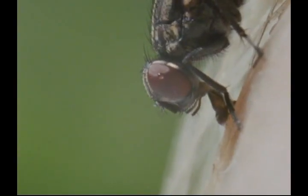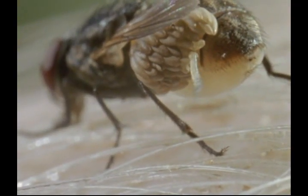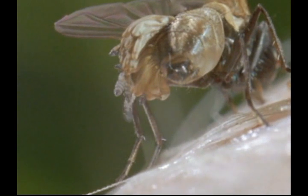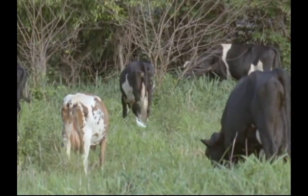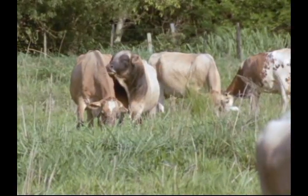The fly mops up the sweat with its pad-shaped mouthparts, but as it feeds, the warmth of the cow's body causes the botfly's eggs to hatch. The larvae are armed with tiny hooks, which help them to get a grip on a cow's skin and bore into it. In a few minutes, a cow can acquire a dozen botfly larvae feeding away beneath its skin.